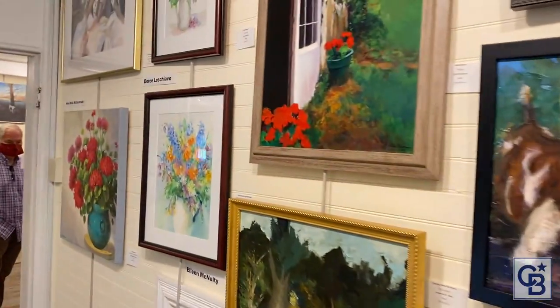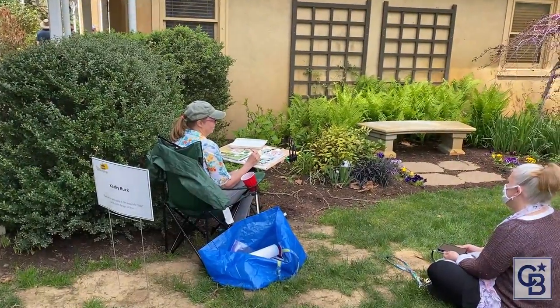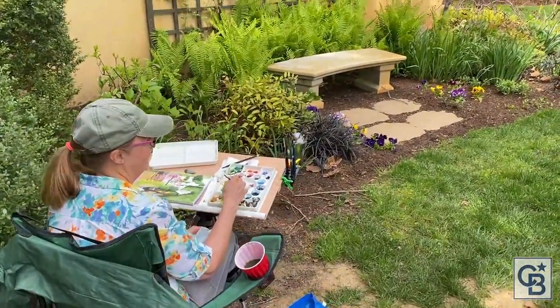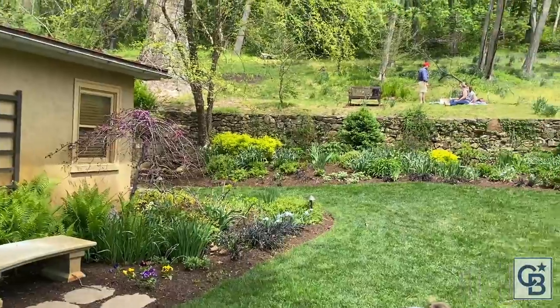For me, the most incredible thing about this morning was that the artists whose paintings I admired in the show were out there plein air painting themselves. It was such an inspiration to see that same artist sitting or standing out there with her easel, painting the gorgeous scenery that surrounds the property.